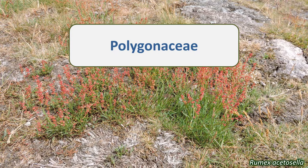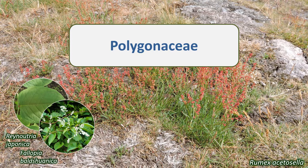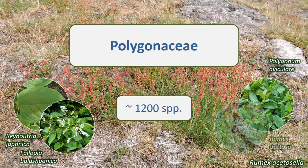Plants in the Polygonaceae are mostly herbaceous, though there are also trees, shrubs and climbing or scrambling species. There are around 1200 species, the majority of which are found in temperate parts of the northern hemisphere, though the family is present nearly worldwide. They include annuals and perennials and a number of species of economic, edible and ornamental importance.